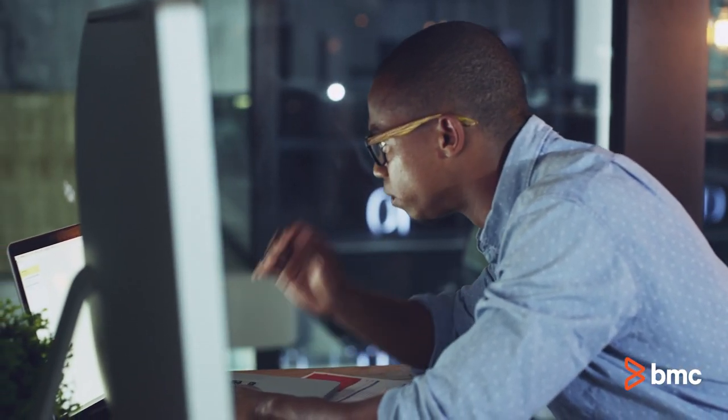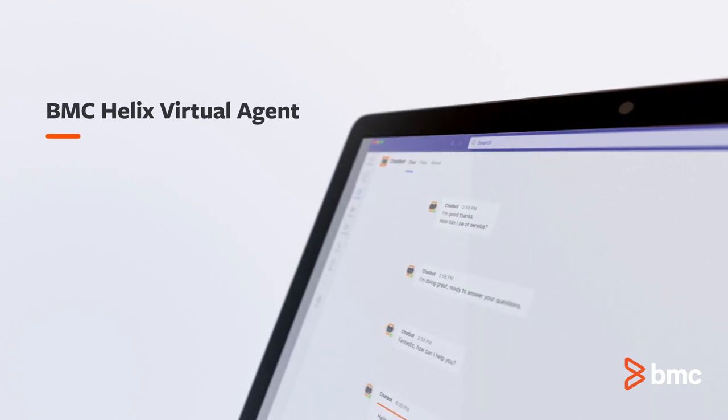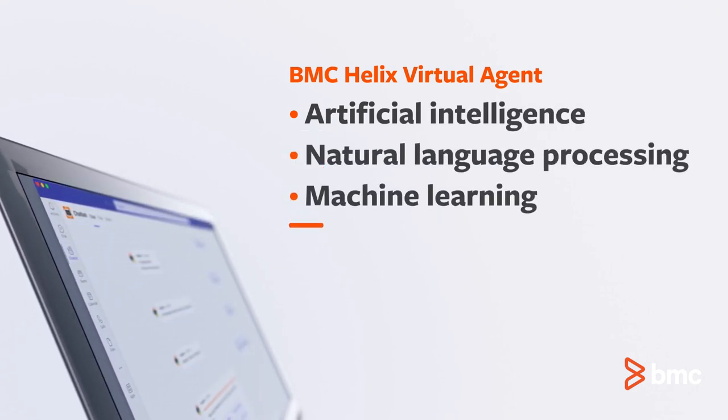Move beyond the churn of information searches that slow down productivity with BMC Helix Virtual Agent — an easy-to-use, self-service solution powered by artificial intelligence, natural language processing, and machine learning.